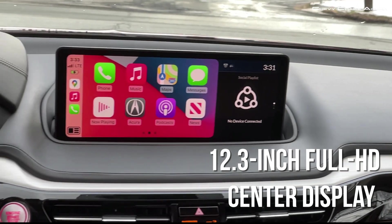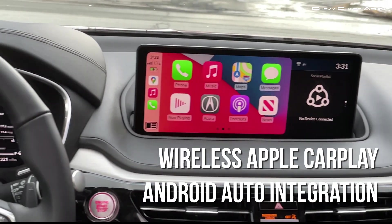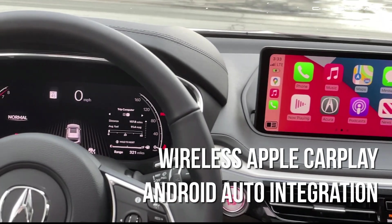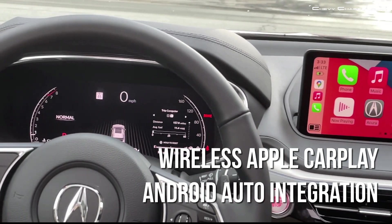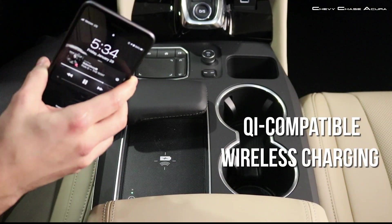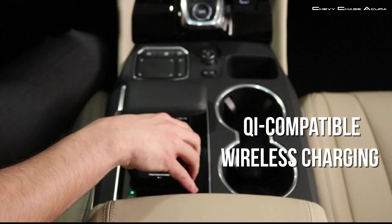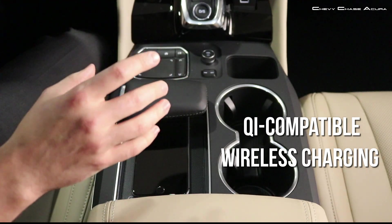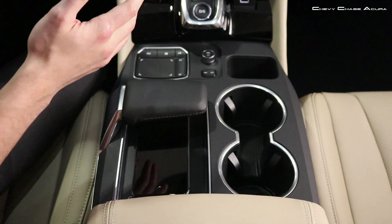Every MDX comes with new wireless Apple CarPlay and Android Auto integration, so you have access to your phone right at your vehicle's center display through the True Touchpad Interface. Even better, with standard Qi-compatible wireless charging, you can easily keep your smartphone juiced up on the go.